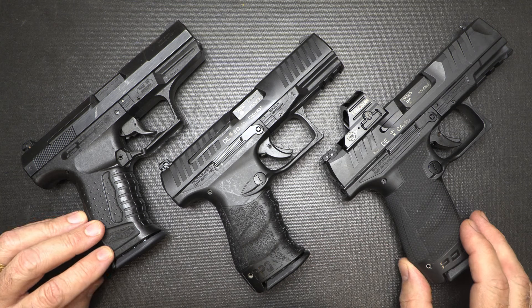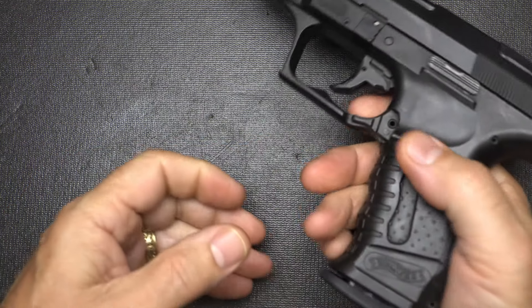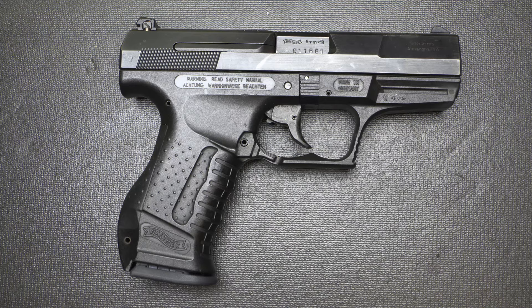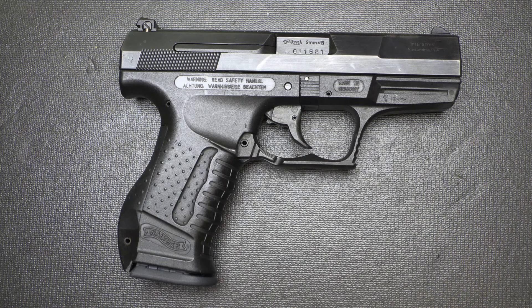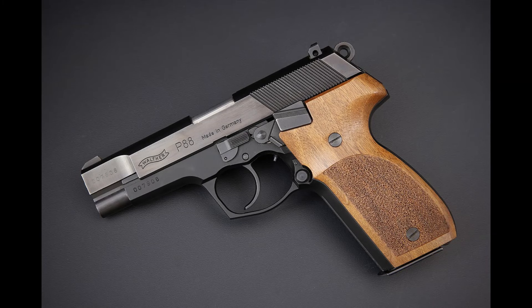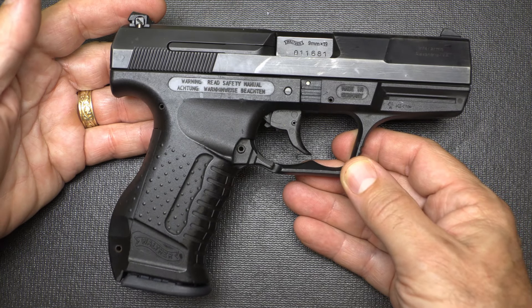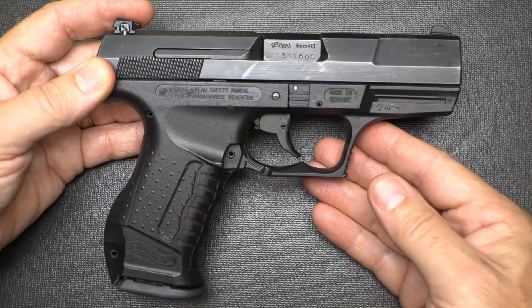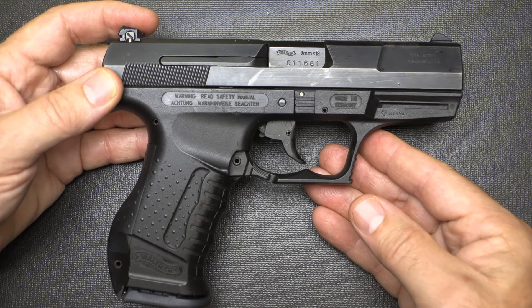All three have interchangeable back straps. Now, starting with the P99 — I do want to mention the P88, which was designed in 1983, very similar to the Sig P226. It entered into U.S. military trials against the Beretta, and it didn't make it — it failed a number of different tests, so it never really went anywhere. When it came to the P99 in 1996, these were produced and used by the German military and a number of different police agencies, and are still in use today.